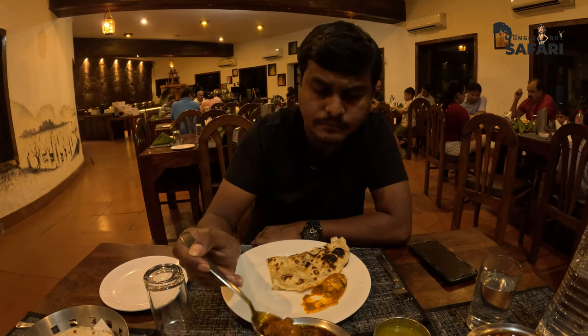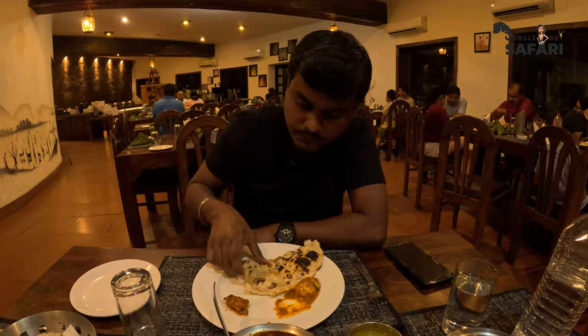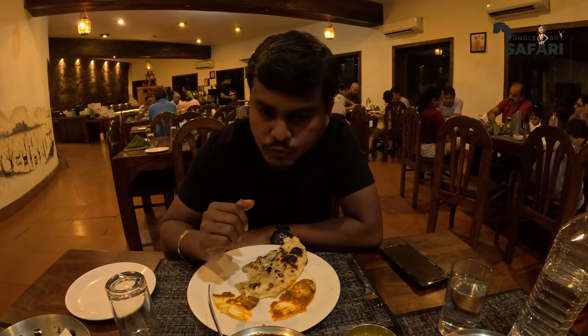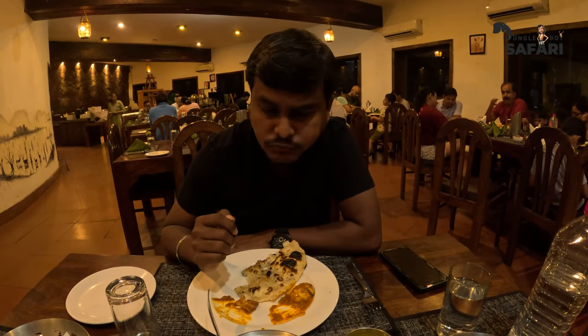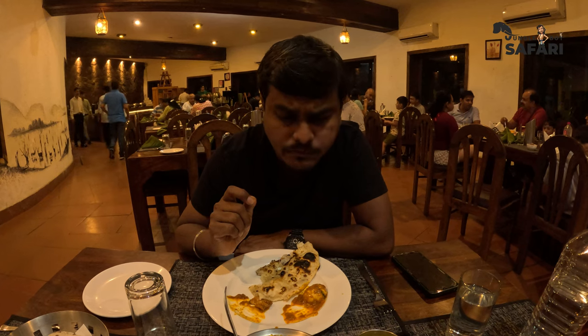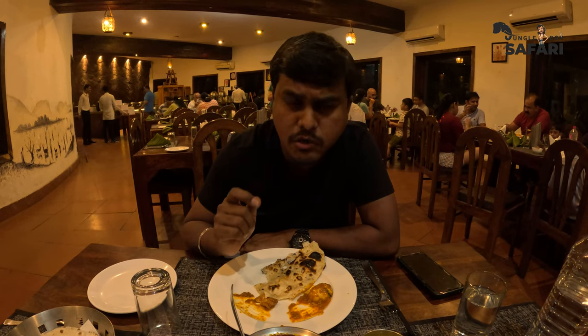I've also ordered Rajasthani style chicken curry — they said this is a local cuisine. The naan is very soft. The chicken is yummy and well cooked. The curry is spicy with a little bit of tangy taste. It sounds different but I'm really loving it.